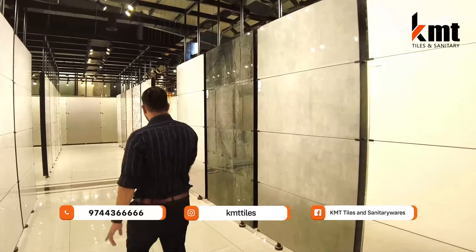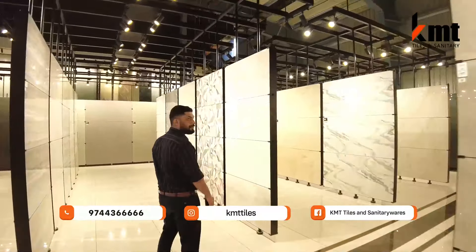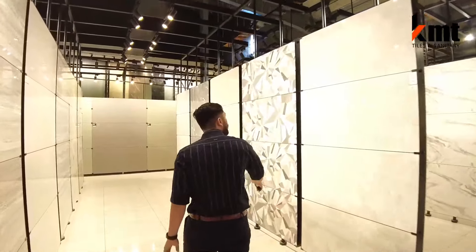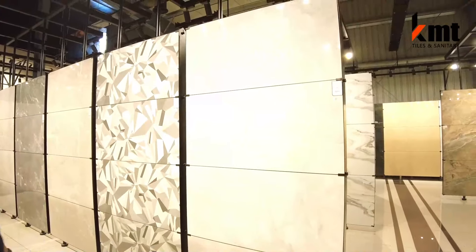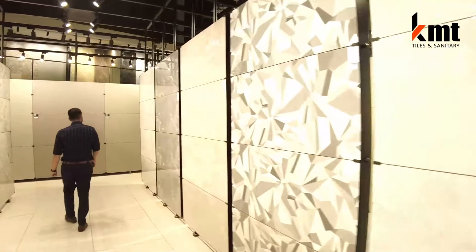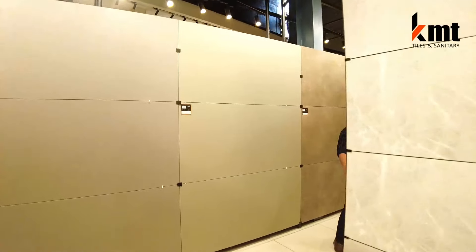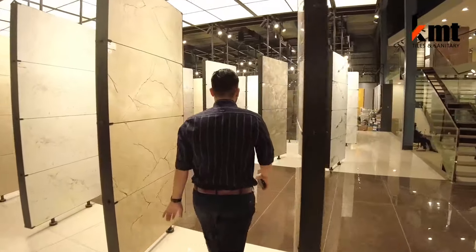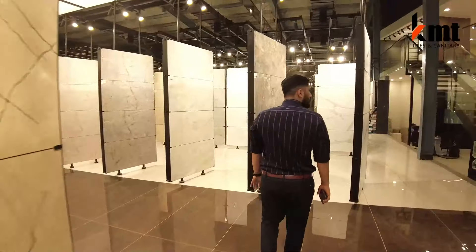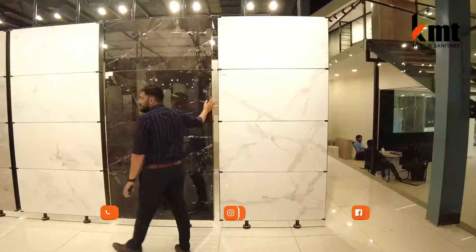We have a lot of finishes in the tile. Now we have a very vivid display. This is a mega-tinder design. I will show you the design — this is a 4x2 size tile on display for you to see clearly.